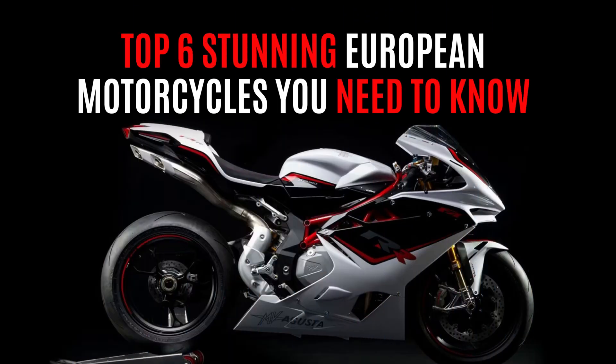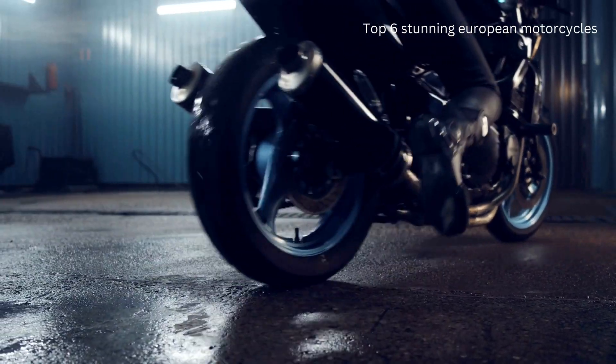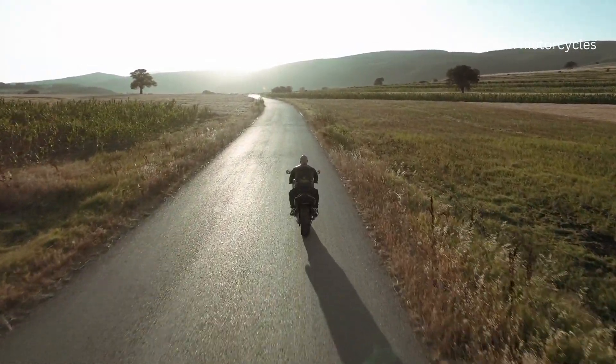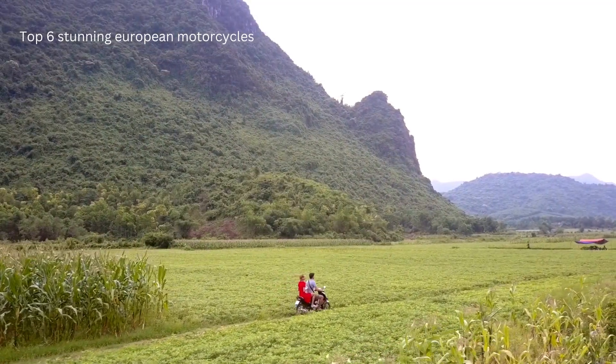Hey everyone! Today, I'm diving into the world of European motorcycles and sharing with you my top 6 picks that absolutely took my breath away. From iconic brands to beastly specs, these bikes truly represent the pinnacle of motorcycling.